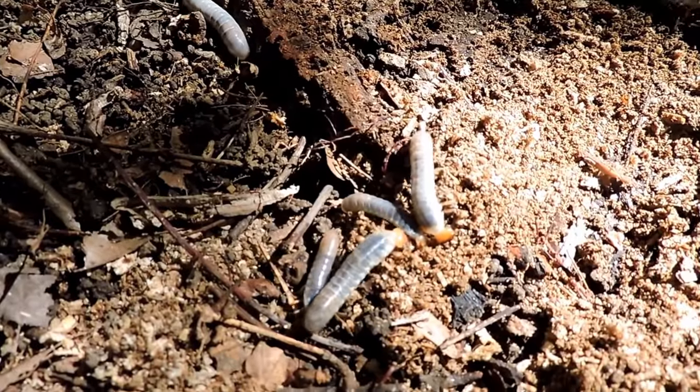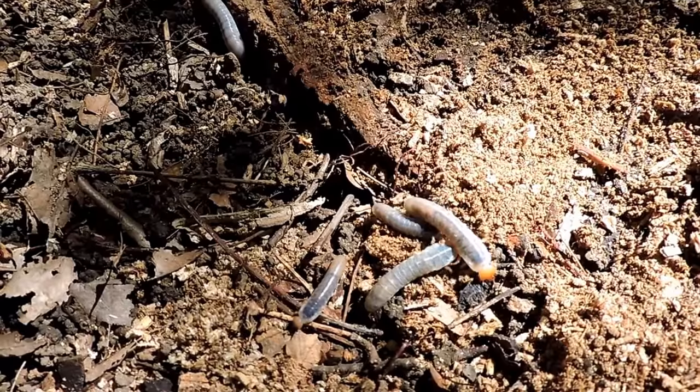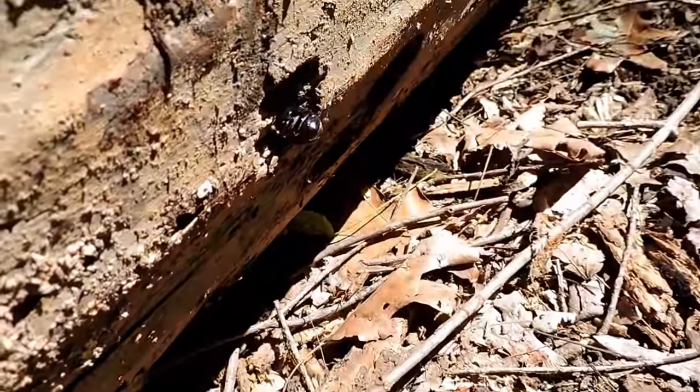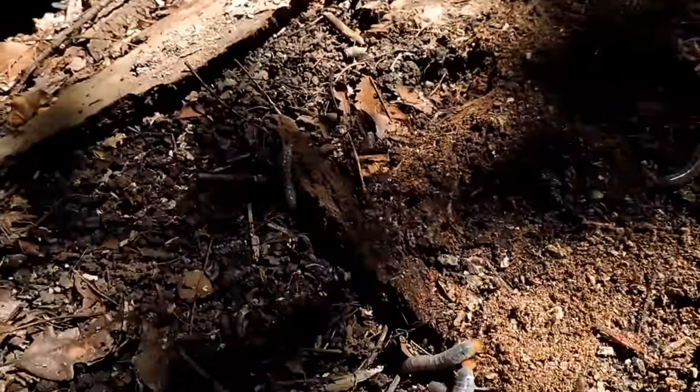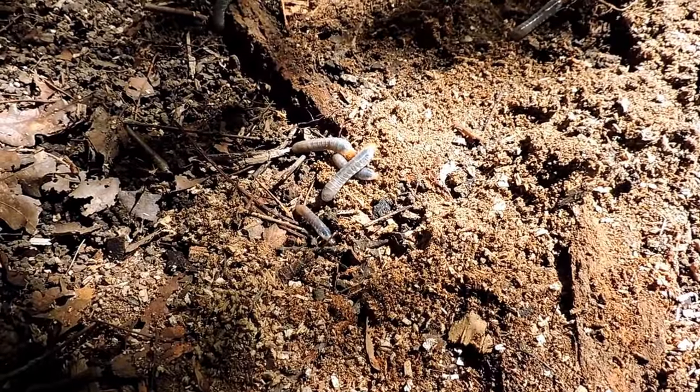How cool is it to have Betsy bugs, or Betsy beetles, or black patent leather beetles — these neat animals with such a unique relationship. You can see this one is actually drilling into the wood over here. This is a nice colony, a nice family group. Let me put them back and let them all enjoy themselves.